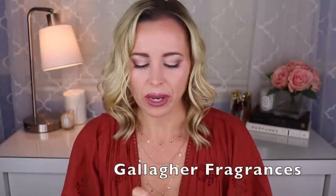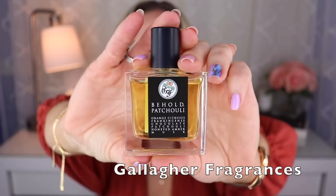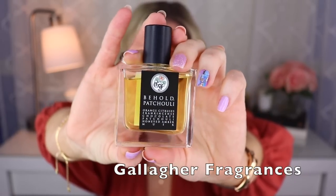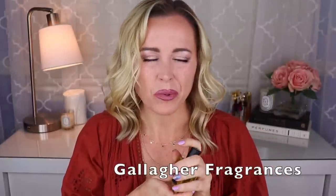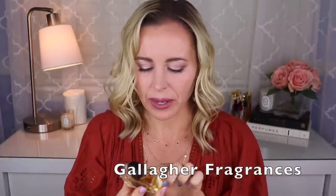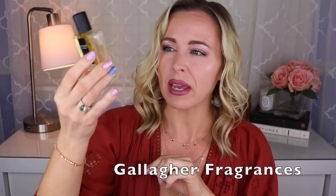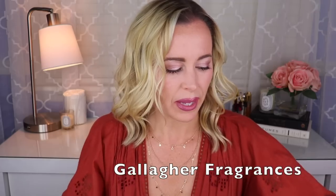Next I have three from the House of Gallagher Fragrances, all created by Daniel Gallagher. First up is Behold Patchouli — a gourmand patchouli, like a chocolatey patchouli with orange, a little bit of honey, amber, musk, patchouli, chocolate, frankincense, and citrus. That one is delicious, I really like it.